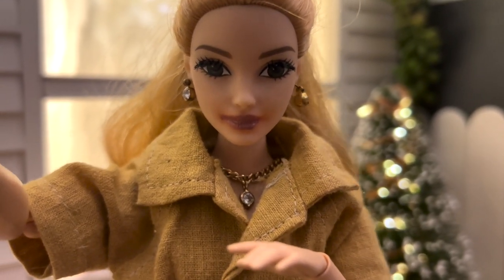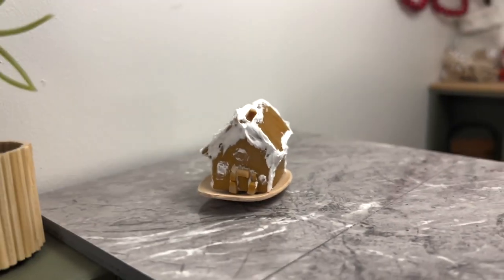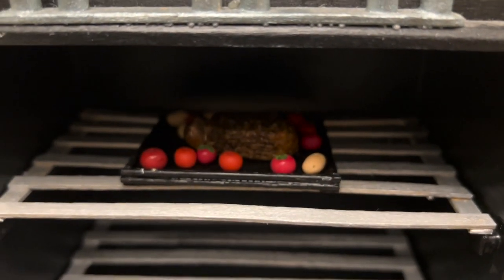First thing for today is to put some decorations up in the kitchen, so let's get straight into that. This is the gingerbread house that the kids decorated last night — how cute! And today's roast lunch.